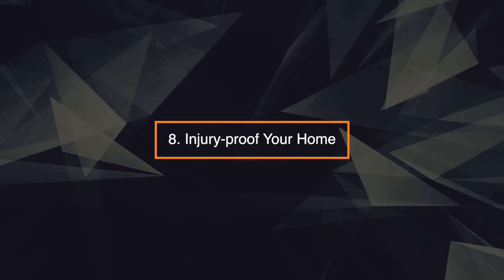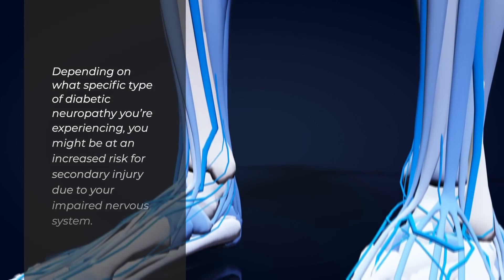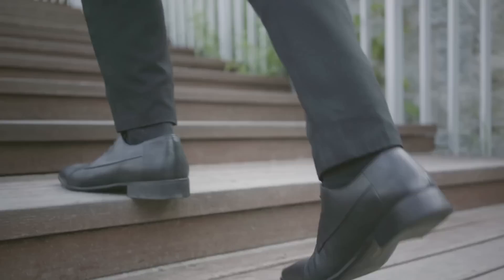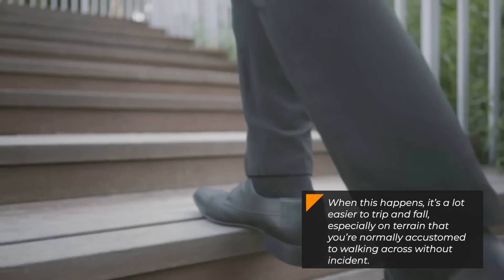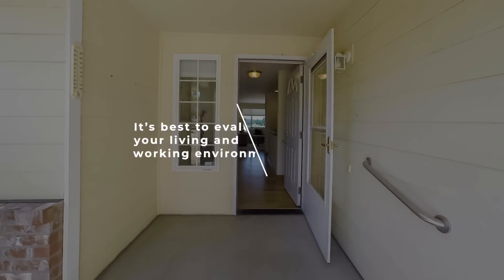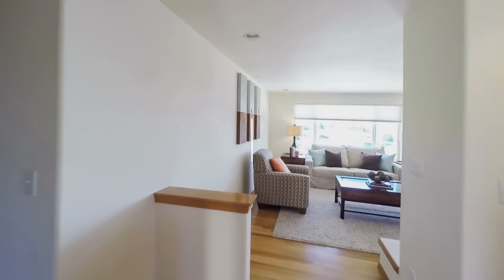8. Injury-proof your home. Depending on what specific type of diabetic neuropathy you're experiencing, you might be at an increased risk for secondary injury due to your impaired nervous system. This can happen if you have reduced sensation in the feet, which can compromise your sense of balance and even impact your gait. When this happens, it's a lot easier to trip and fall, especially on terrain that you're normally accustomed to walking across without incident. Risk of serious infection and even amputation is a very real problem when you're dealing with diabetic neuropathy. It's best to evaluate your living and working environments, making sure to remove tripping hazards or anything else that might lead to an unexpected injury.